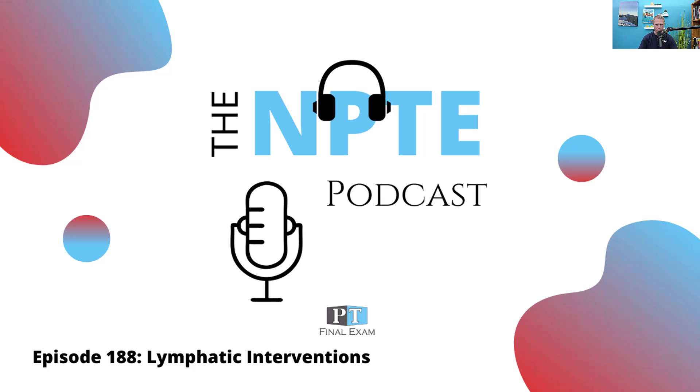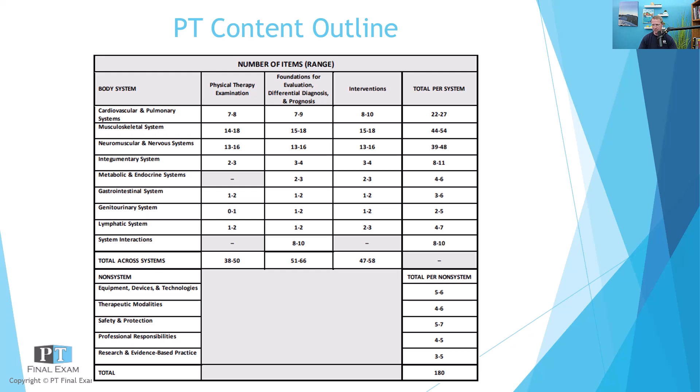Today I've got a practice question for you related to the lymphatic system. This is one of the other systems on exam day — you can expect somewhere between four and seven questions related to this. It's certainly not one of the biggest sections on the exam, but still important. A few years ago they used to lump lymphatics in with cardiovascular and pulmonary, but now there is a dedicated portion of the exam. As you study proportionally, keep in mind that cardio, musculo, and neuro represent about 75% of your time on exam day.